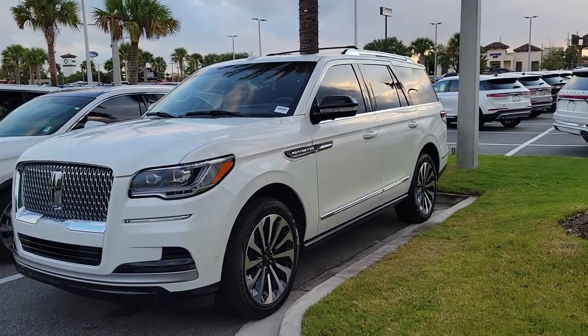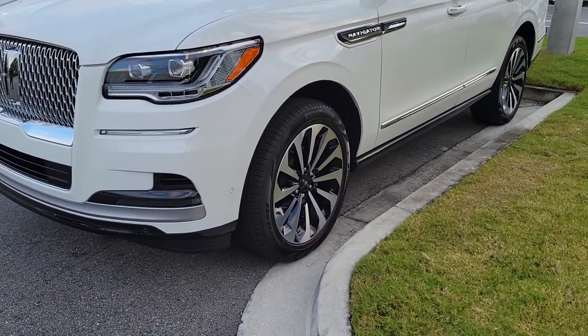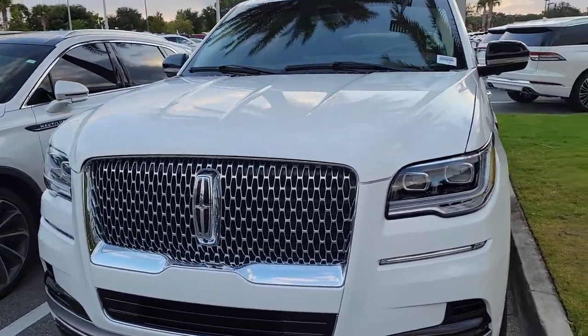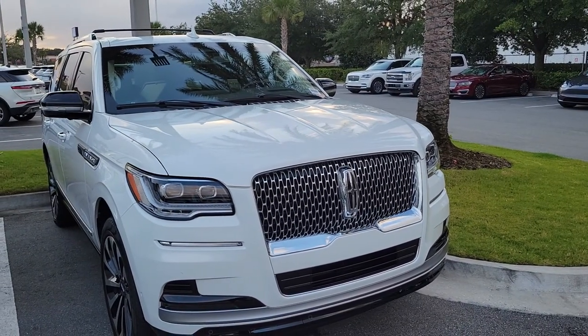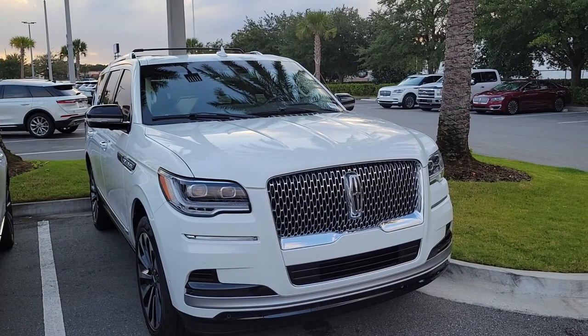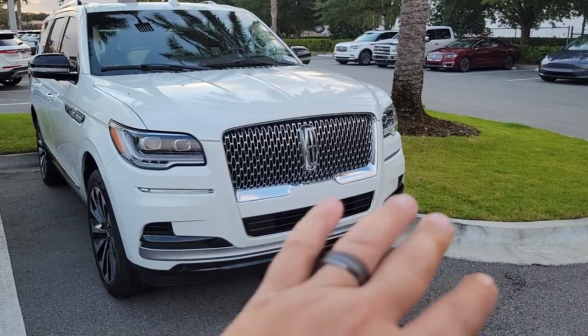Four-wheel drive, so it's got the nicer upgraded 22-inch wheels. The new Active Glide, which is basically the self-driving feature with the cruise control in the blue zones — or in the areas where lanes are established that the vehicle can read — and you have adaptive cruise as well.